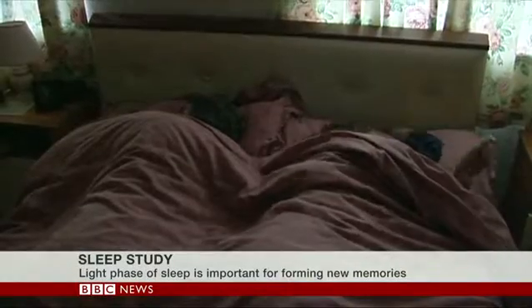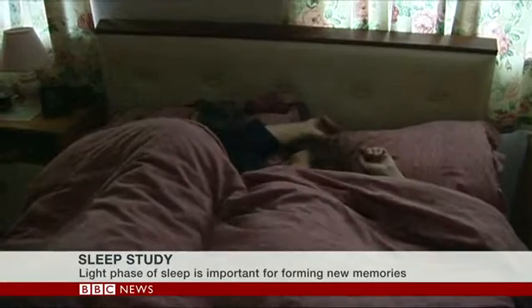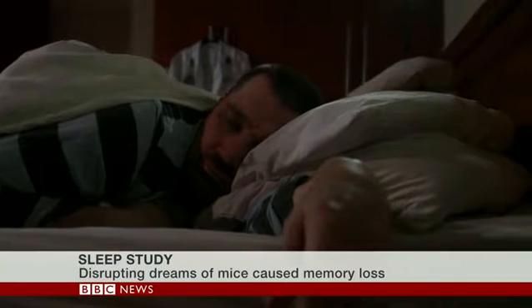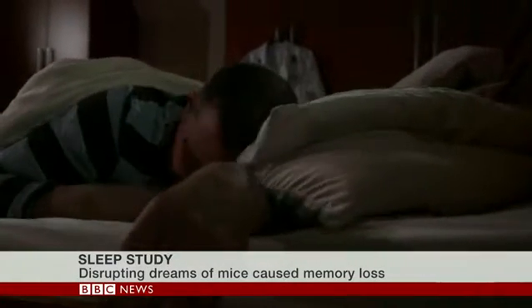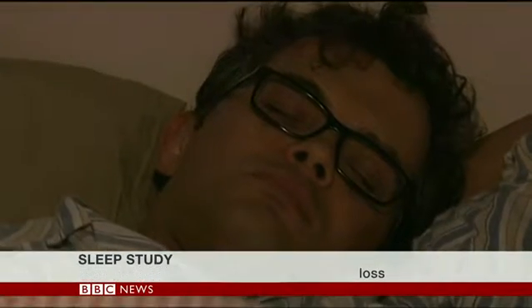But that rapid eye movement, lighter phase of sleep — which is when humans, at least, dream — has been a lot more difficult to study. Using mice, these scientists actually managed to go right inside the brain, and using a special implant, whenever the mice went into that rapid eye movement phase, they intervened and shut down a particular rhythm within the brain.